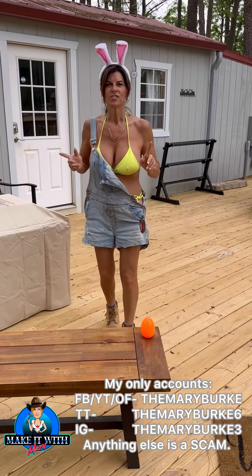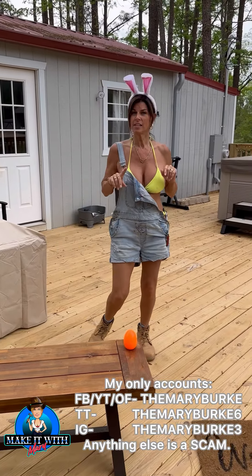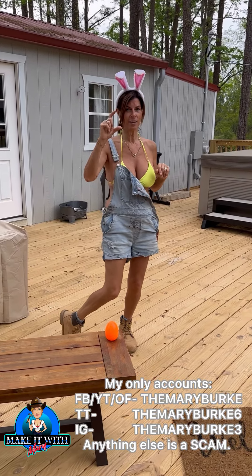Happy Easter everyone! Some eggs have been hidden and Stella has to find the little ones.